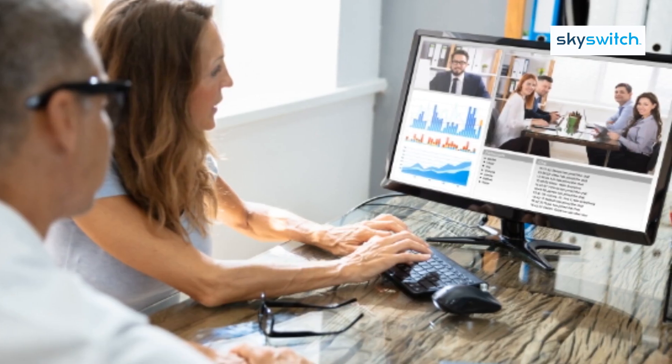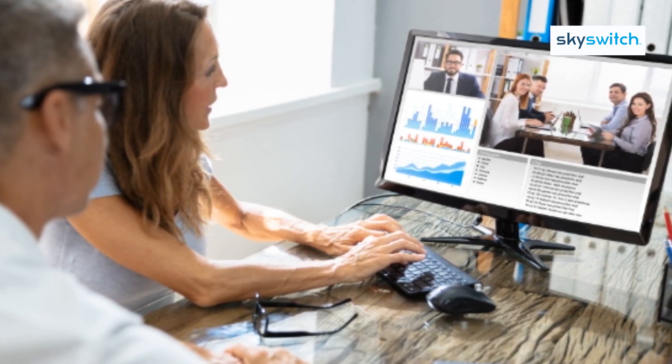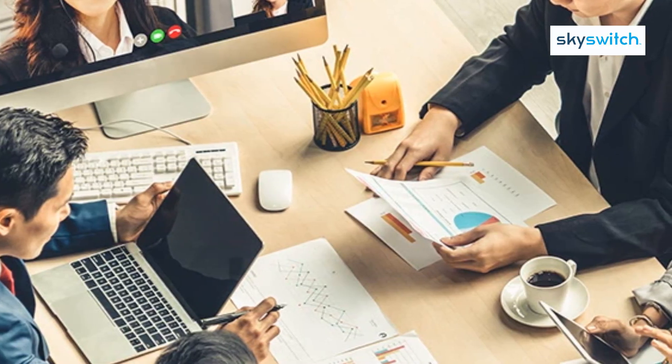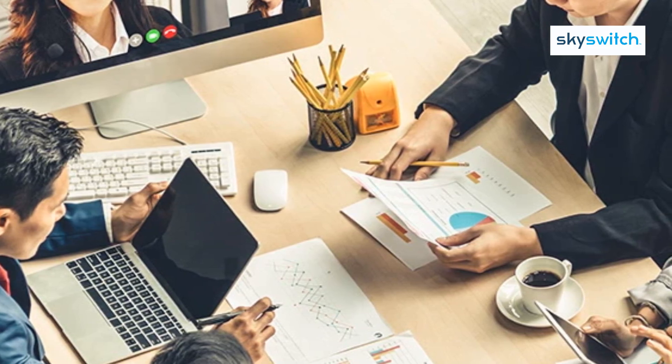Reselling UCAS offers a unique opportunity to grow your business by expanding your service offerings and adding a new revenue stream. By reselling UCAS, you help your customers modernize their business communications, enabling them to embrace remote work and improve their bottom line. UCAS offers time and efficiency savings, integrated communications, and sophisticated workflows, making it a valuable addition to any business.